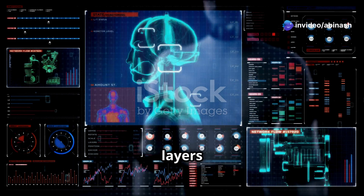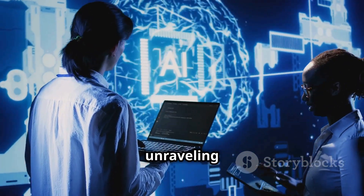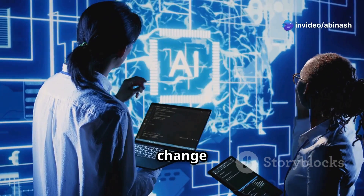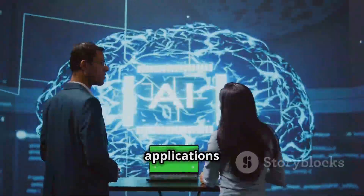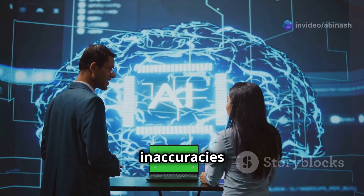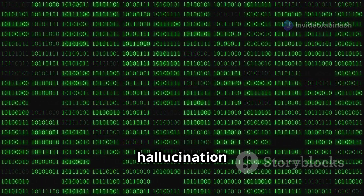Can decoding layers hold the secret to making AI more truthful? Today we are unraveling the core of DoLA — Decoding by Contrasting Layers — and exploring how it could change the way large language models handle truth. LLMs are transforming industries, but their Achilles heel is hallucination. In high-stakes applications like medicine, law, or autonomous systems, these inaccuracies can be a deal breaker.